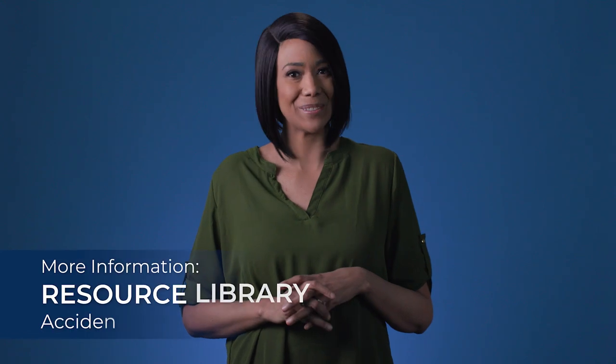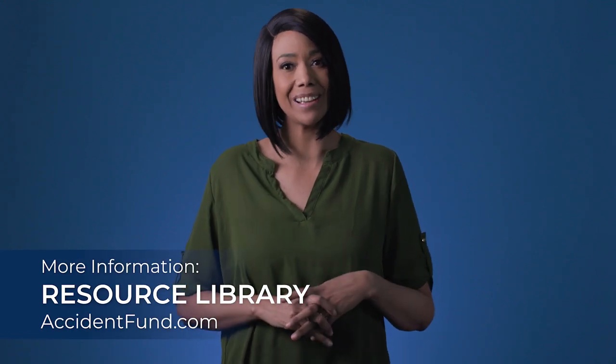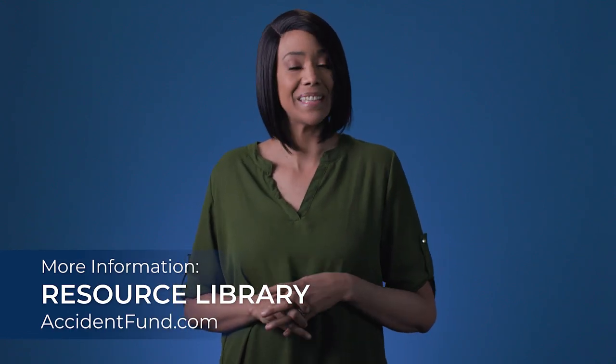Whether you're working from a home office or a traditional office setting, take micro breaks throughout the day to alleviate tension and keep your body moving. Go for a short walk, reposition yourself in your chair, chat with a friend, or do a few deep breathing exercises. Reducing discomfort and tension means better focus and productivity. For more information, visit the resource library at accidentfund.com or contact your dedicated Accident Fund loss control contact.